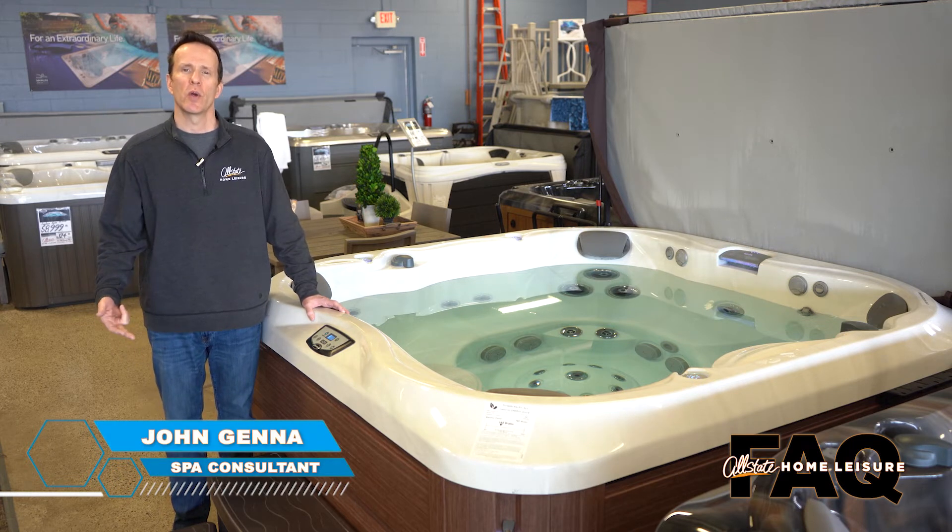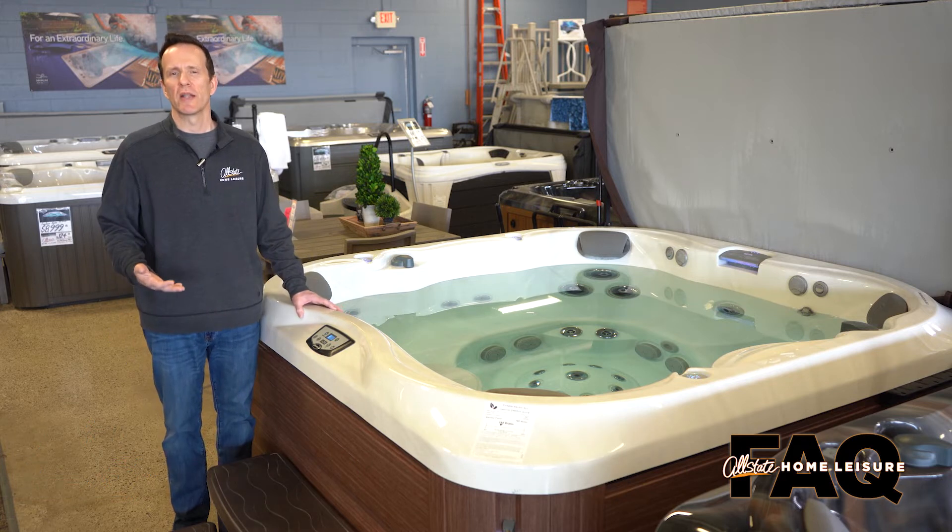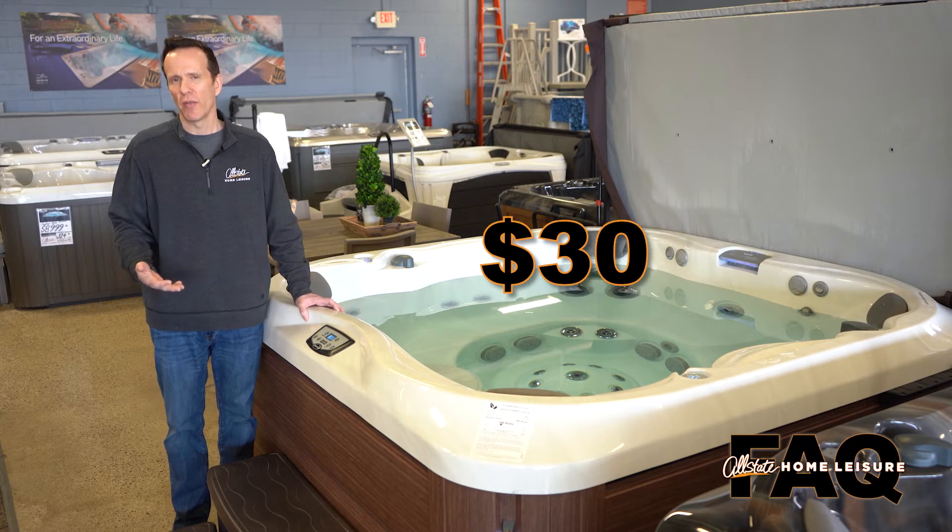One of the most frequently asked questions we ever receive is how much does it cost to operate a hot tub? The short answer is about $30 a month in energy usage.